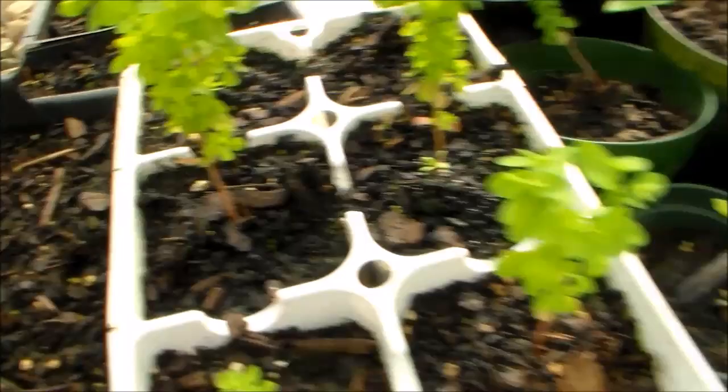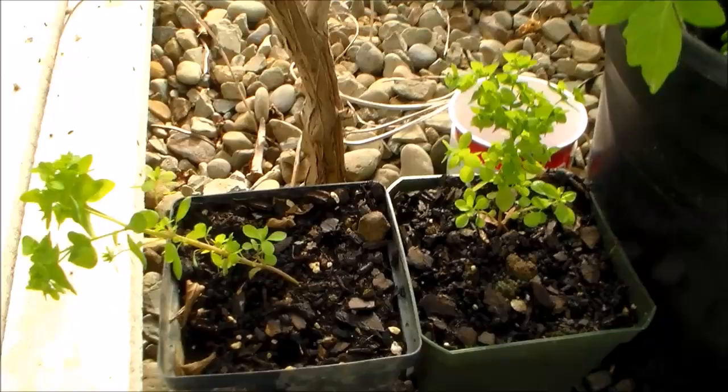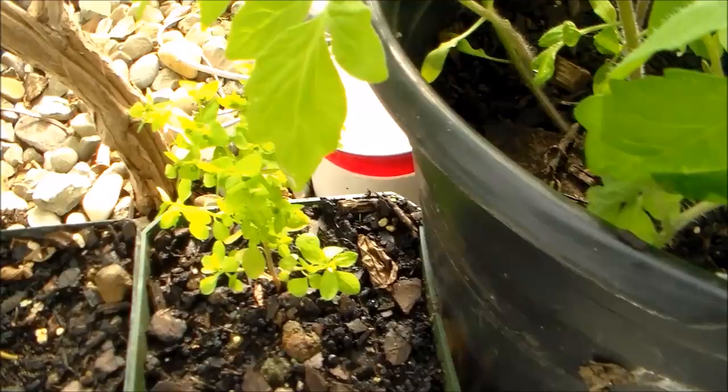A plant is either a medicine or poison and what determines the difference is the dose at which you take it.